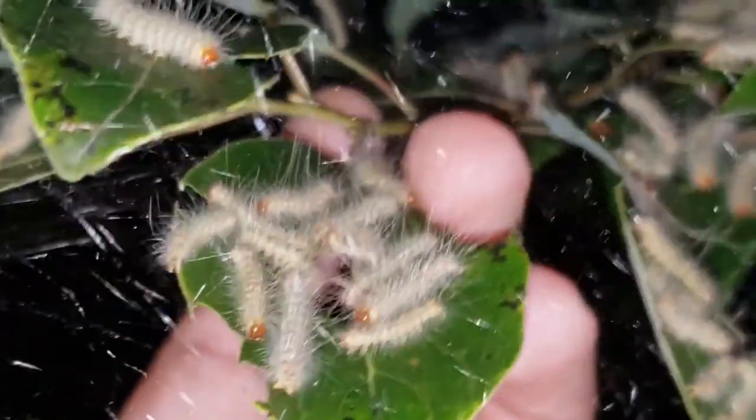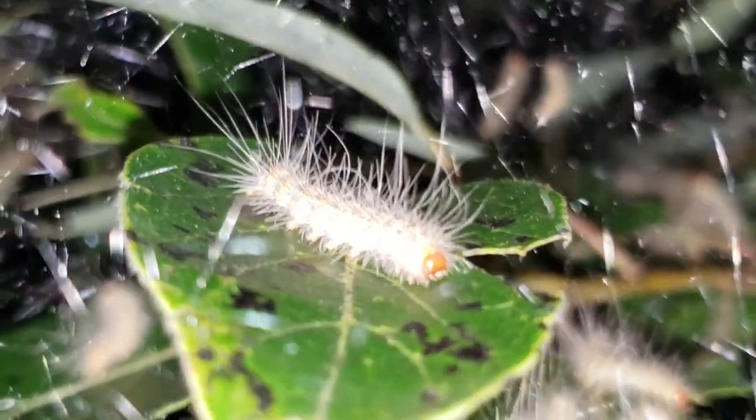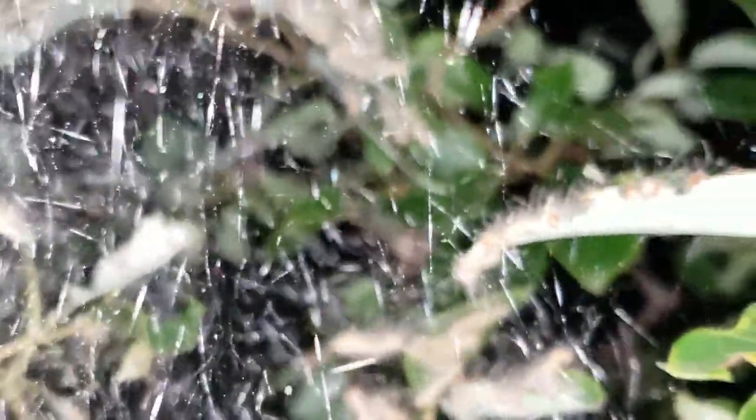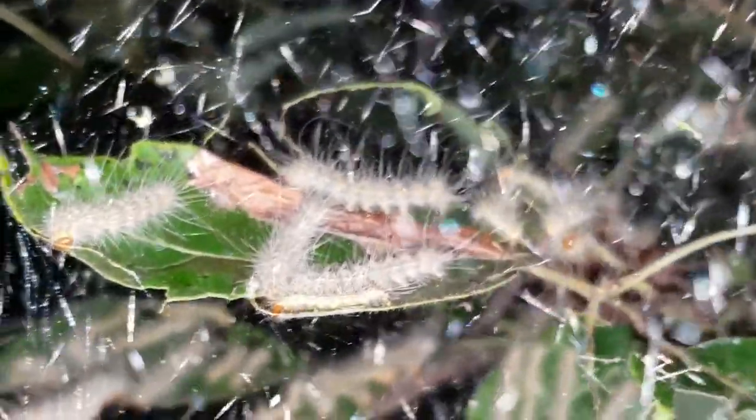These guys also have some neat abilities when it comes to the way they develop. The female can lay eggs of 200 to 300 in the preceding or previous year. Then the next year after winter, when spring comes and the tree starts to bud, the caterpillars can hatch out, even though they are done developing before the previous year's end. They chew their way out of the egg and begin to construct these colonies, structures, and feed upon the host plant the next year.